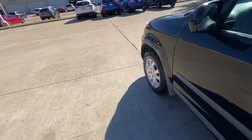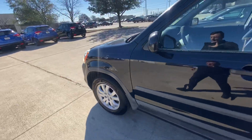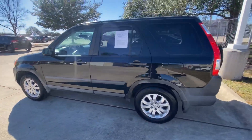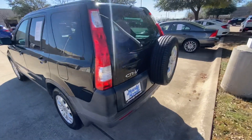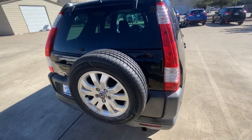It has what looks like brand new tires — a full set, front and back, looking good. The windows are tinted, and it comes with a spare tire, which is also brand new.